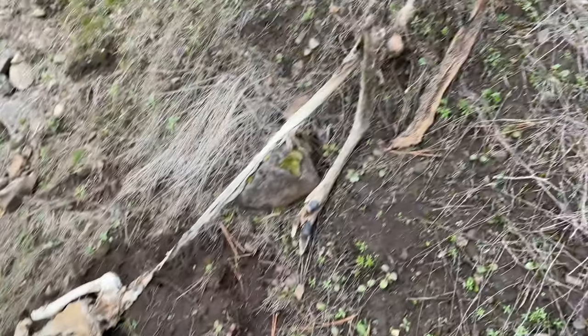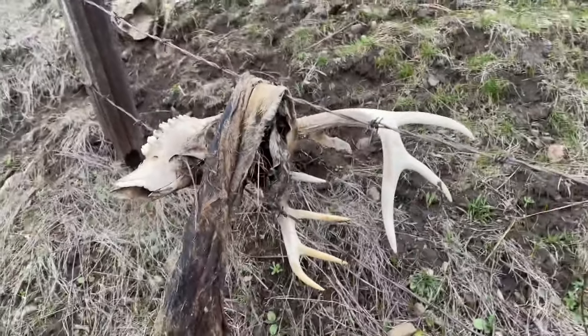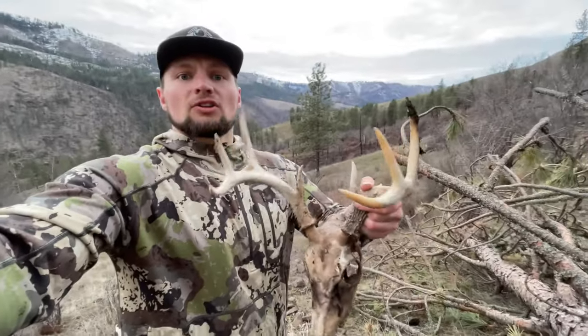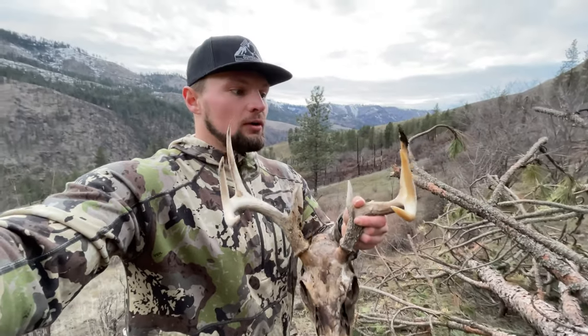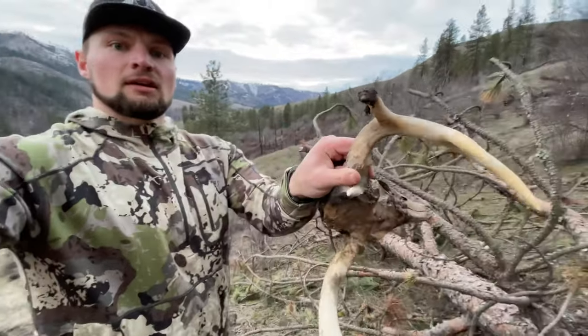We're out here shed hunting and I just found a deadhead — a whitetail deadhead right there. Poor guy got caught in the fence line and didn't make it. That was the fastest I've ever found a shed or a deadhead — I was only 200 yards into my hike. It's a solid little northern Idaho eight-point with some cool mass and character.